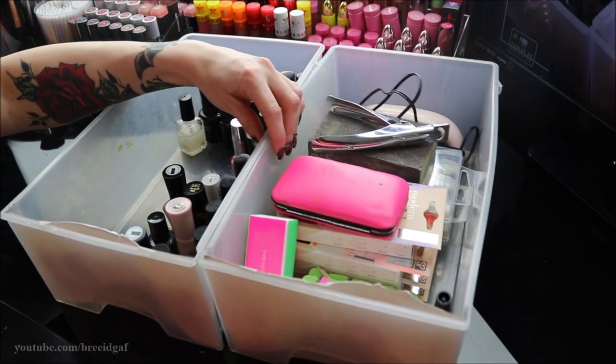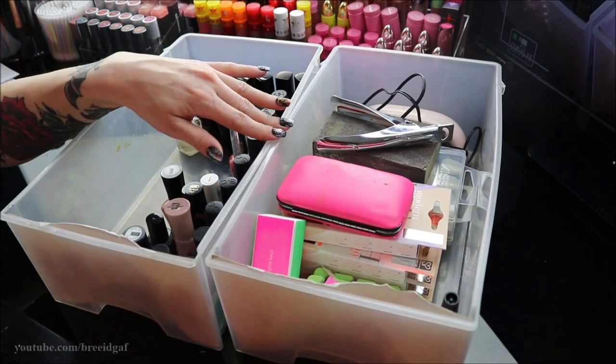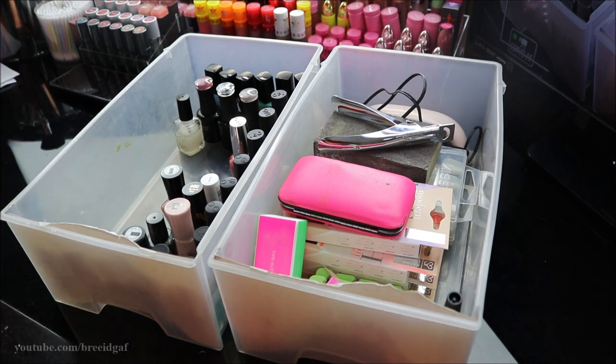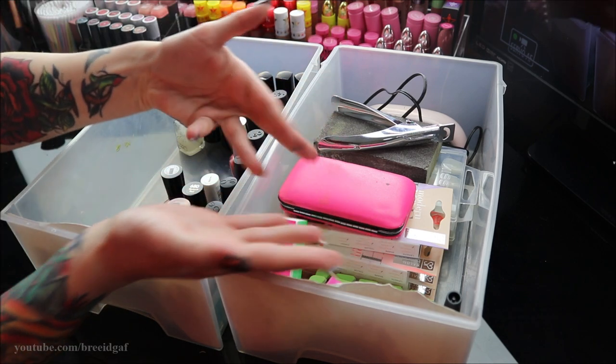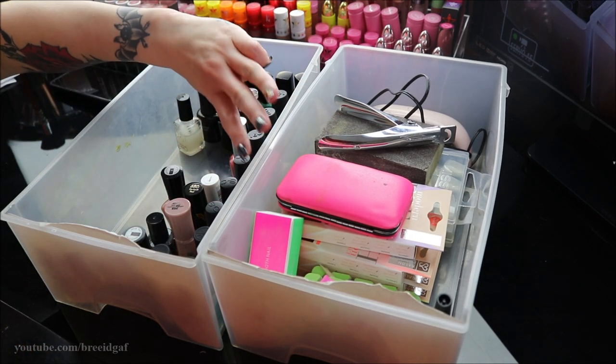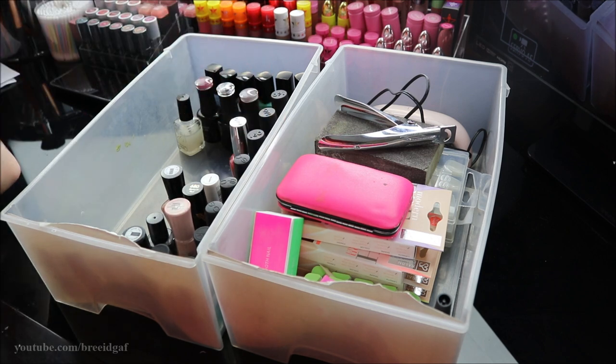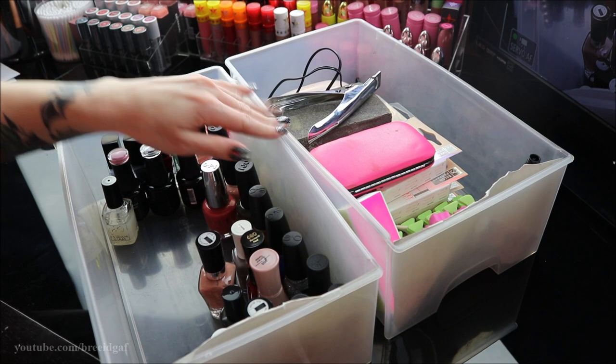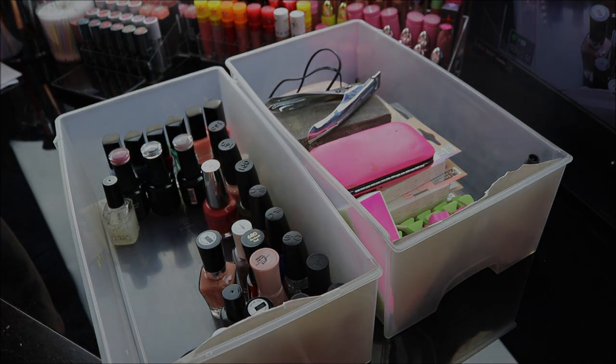My nail supply drawer and nail polish drawer are all nice and organized — it looks so much better. This has literally been on my to-do list for so long, so I'm glad I finally got it done. I really hope you guys enjoyed this video. If you did, hit that thumbs up — it really does help my channel. If you're new, hit that red subscribe button. I upload every three to four days. I love you guys so much — I'll see you very soon in my next video!